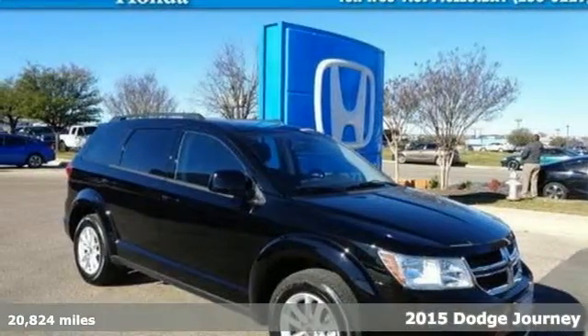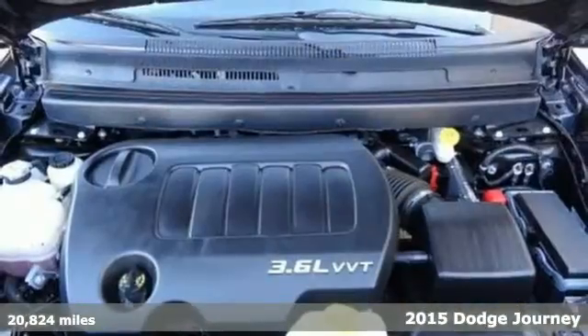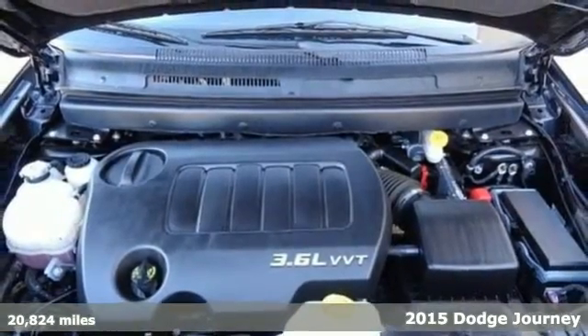It's a 2015 Dodge Journey. With its luxuriously crafted interior, this is a midsize crossover worth bragging about.